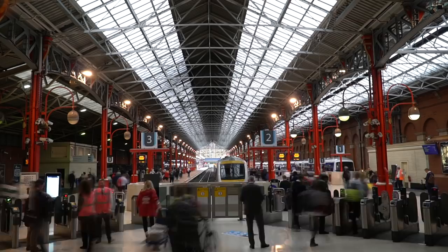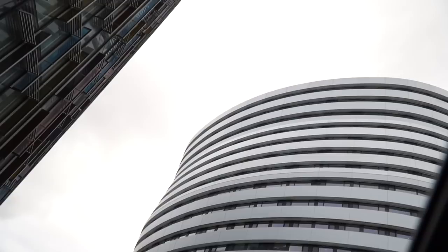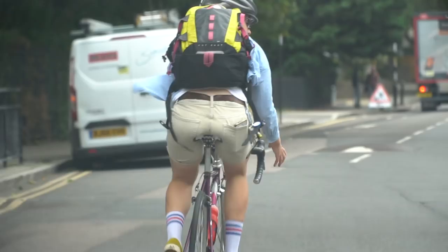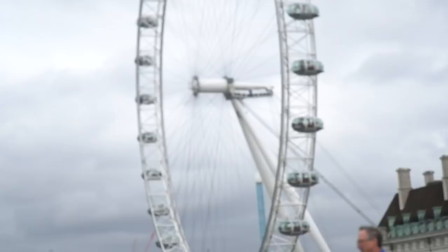Alright guys, good morning. Today we're in London. So today we are on a mission to find a very particular line, which is why we are at the National Maritime Museum.